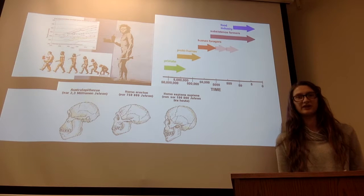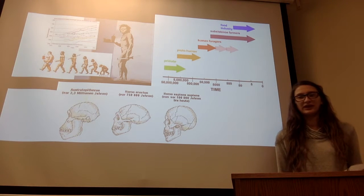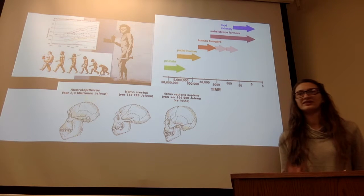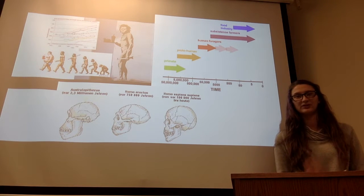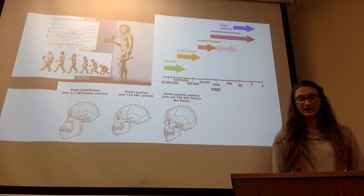We're eating too much processed food. For example, no one really likes to eat apples anymore because it takes so much effort to bite into the apple, break the skin, and fully chew and process it.